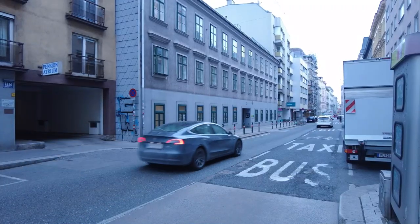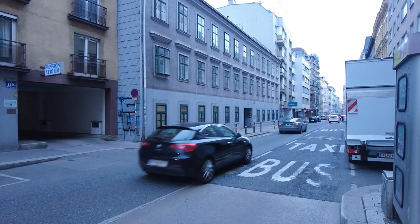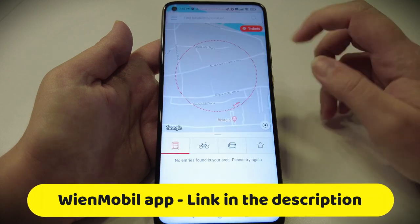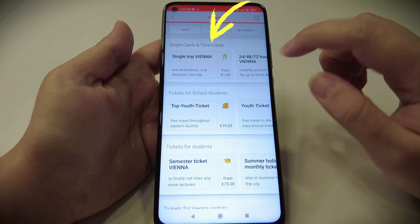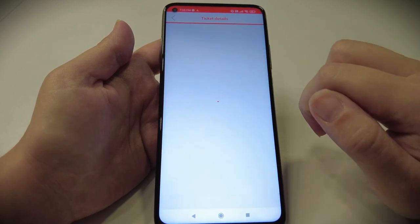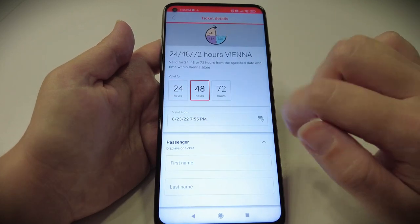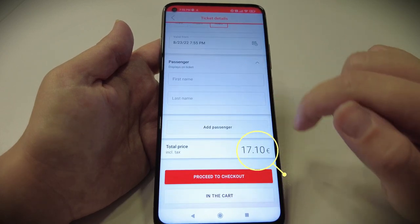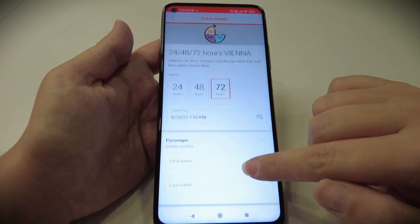Train, bus, metro or tram. You can get it online by installing the Viennmobile app on your smartphone. The pass you have to buy is called a timecard. You can choose the precise time and date you want your ticket to start and it will be valid for exactly 24, 48 or 72 hours depending on your choice.